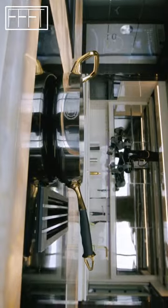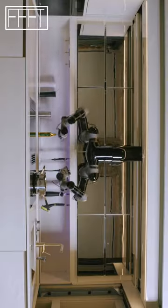Attached to rails fitted to the ceiling, two robotic arms hang down over your oven and hob, and can cook more than 5,000 different recipes.